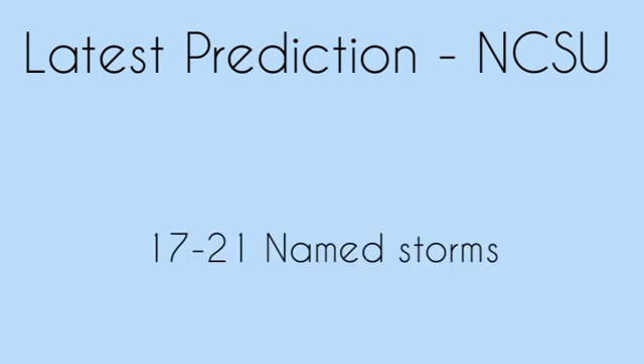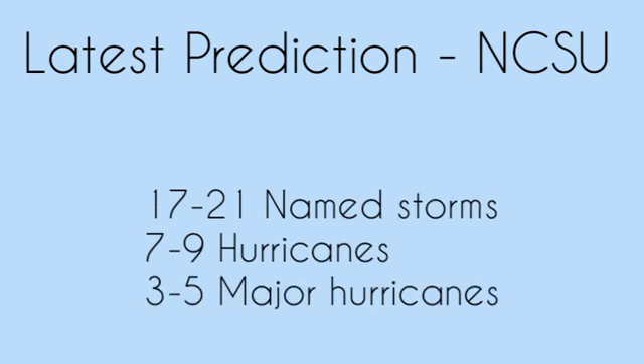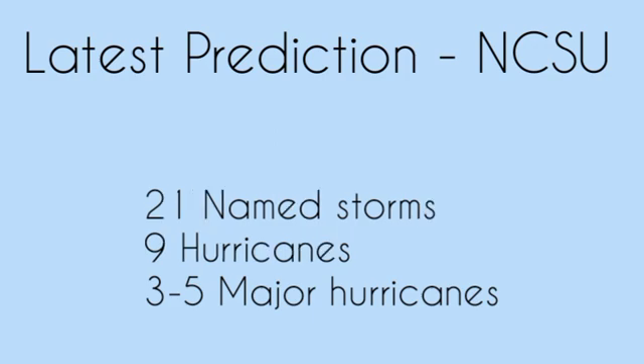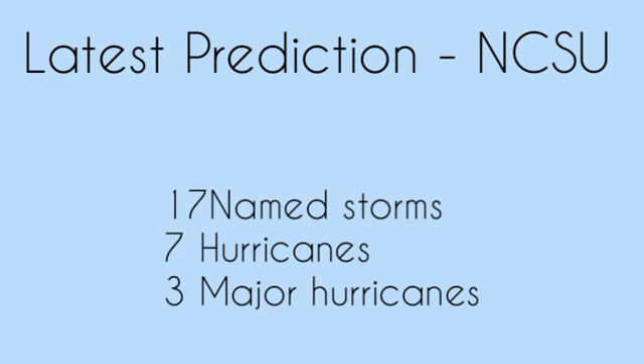Now moving on to the latest hurricane season prediction, which is from North Carolina State University, sent out on April 20th. They are expecting a total of 17 to 21 named storms, of which 7 to 9 could become hurricanes and 3 to 5 major hurricanes. The upper limit — 21 named storms, 9 hurricanes, 5 major hurricanes — would be the worst-case scenario, while the lower limit of 17 named storms, 7 hurricanes, and 3 major hurricanes would be somewhat better, although it only takes one storm to cause massive destruction.